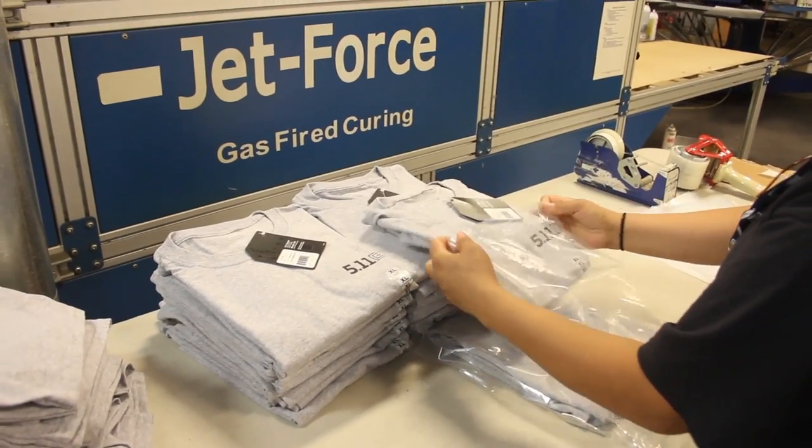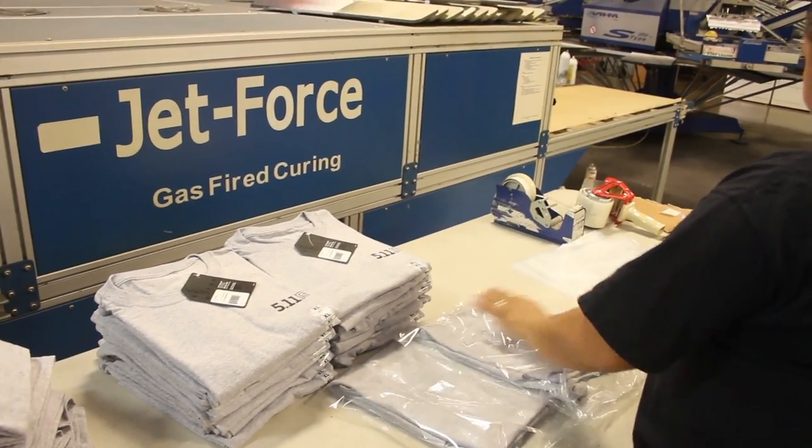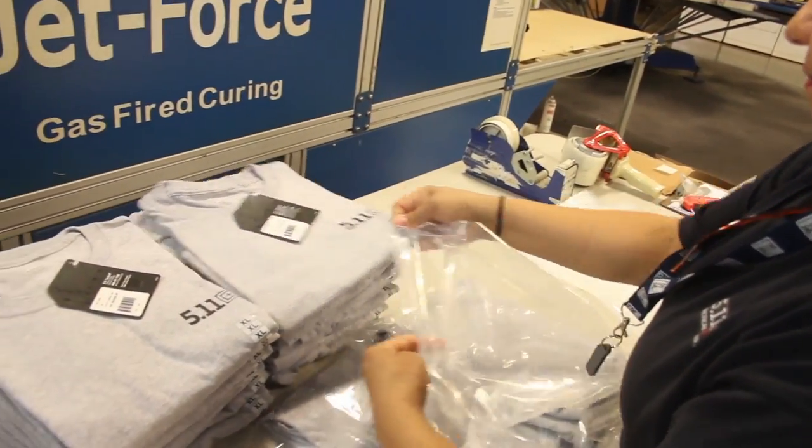511 goes a step further and accommodates special packaging or kitting requirements from various departments, and that kitting happens here in the warehouse.